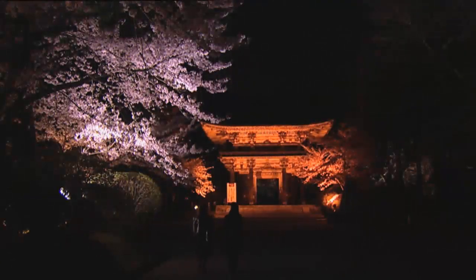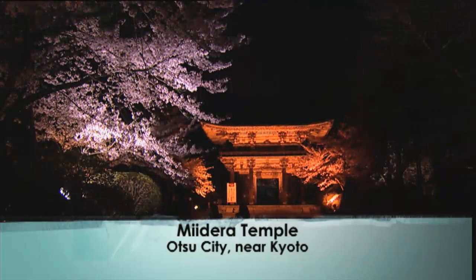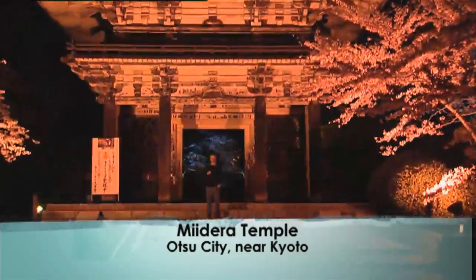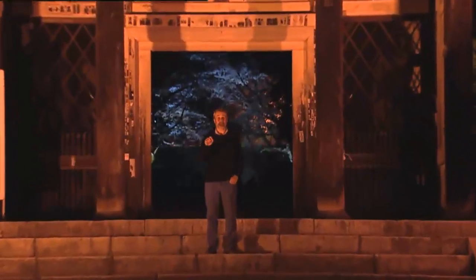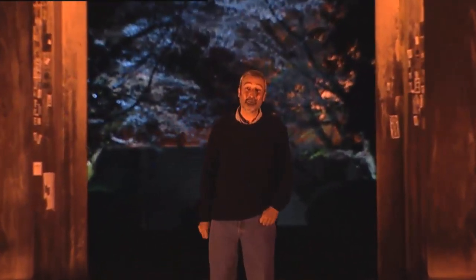This is the entrance to the Midera temple, which is just outside of Kyoto. It's a wonderful thing — about a square mile or so with all sorts of fabulous buildings inside. But the reason we're here is to see the cherry trees that they light up at night, and inside I believe it's an absolute fairyland.